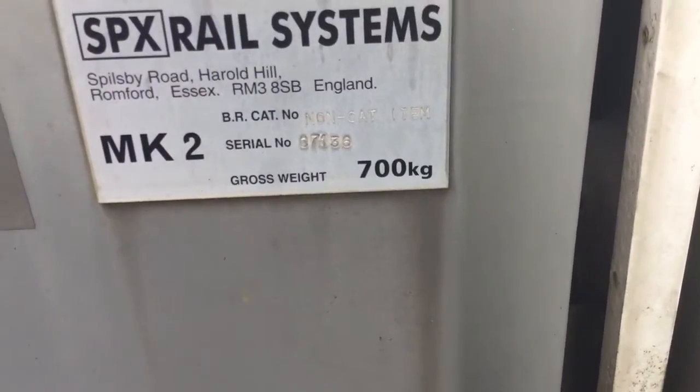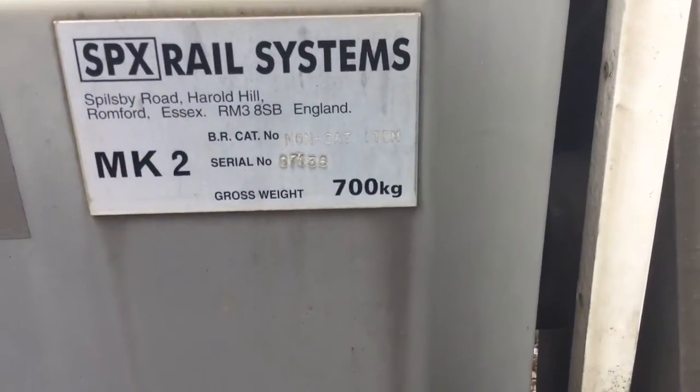SBX SRM Romford barrier is made on the 13th of June 2007. 1, 2, 3, 4, 5, 6, 7 and a half weights.